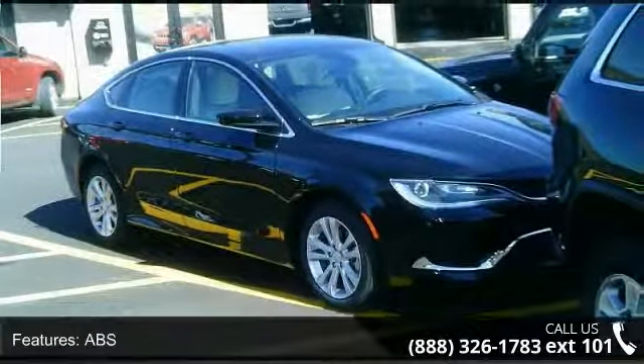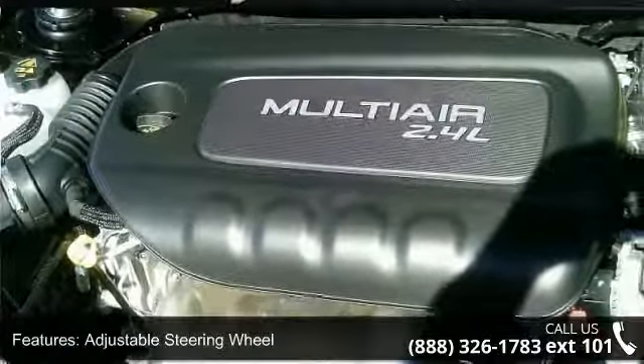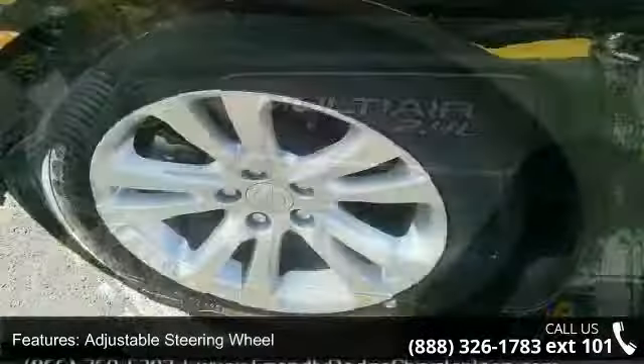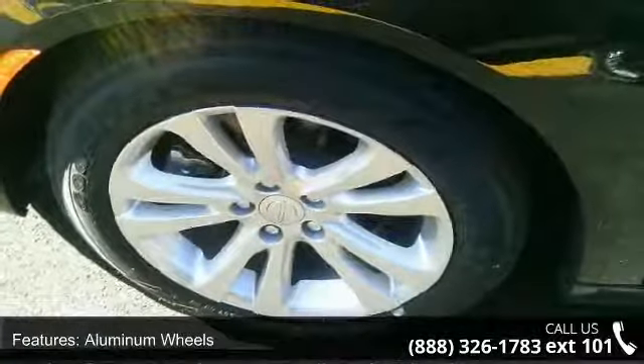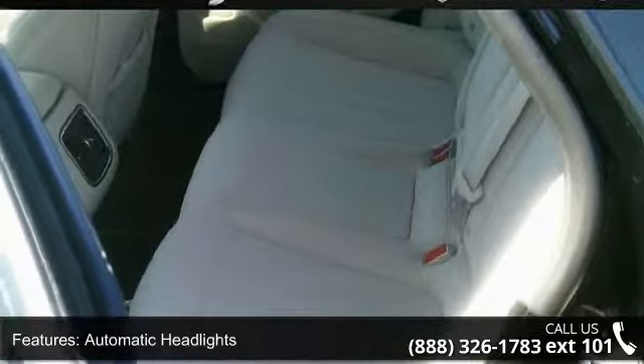Automatic headlights, auxiliary audio input, Bluetooth connection, and brake assist. This vehicle shows low mileage and has a smooth ride. Let us put you in the driver's seat today. Call or click to schedule a test drive.